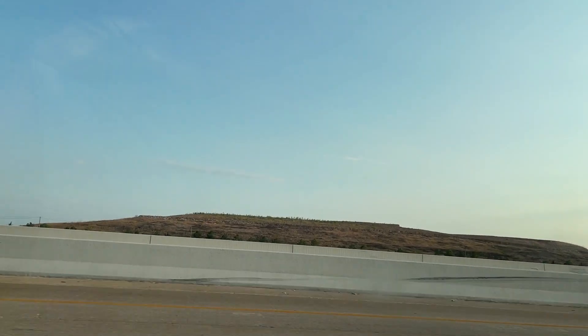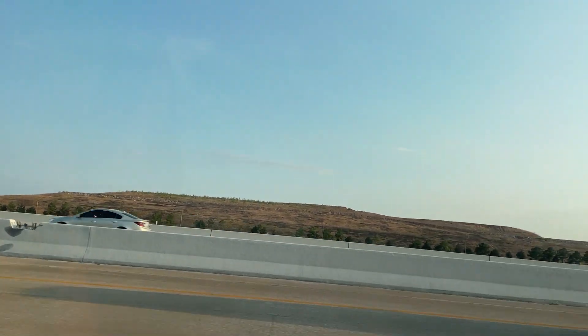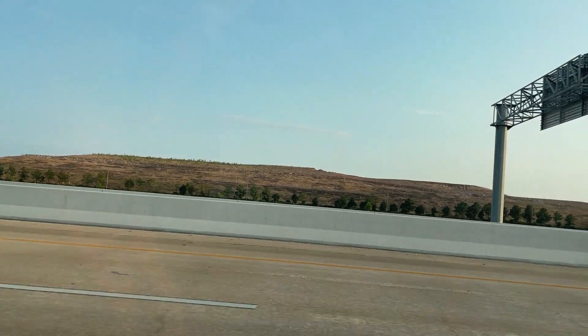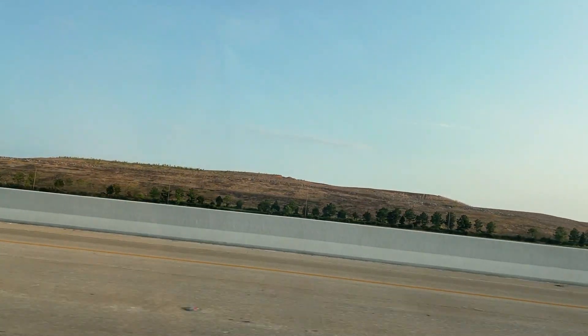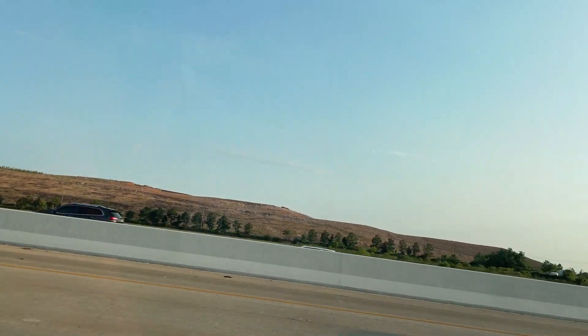What is that? A mountain in Houston? What is that?